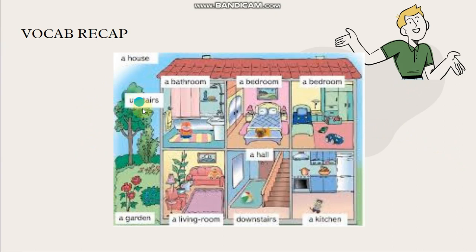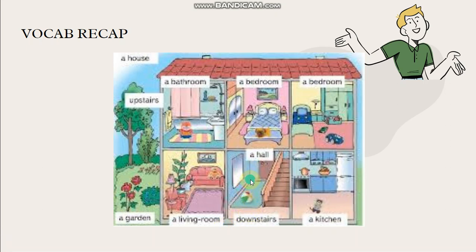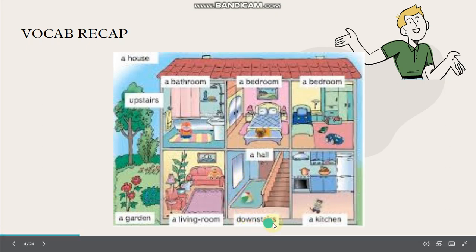So this is a house. Upstairs is tingkat atas, and down here is downstairs. So we have a bathroom, a bedroom, another bedroom, and a living room. Here is a hall. In my house, the hall is upstairs, but in this house, the hall is downstairs. Downstairs there is also a kitchen. Outside there is a garden. A garden is taman.